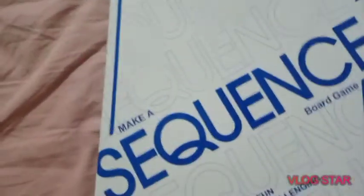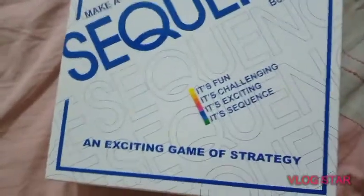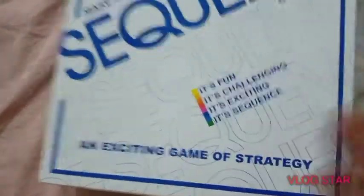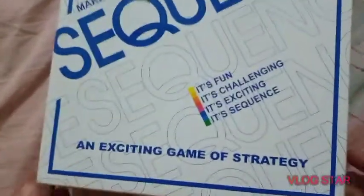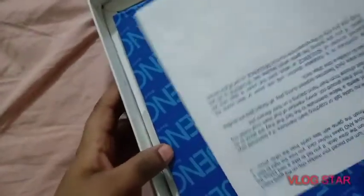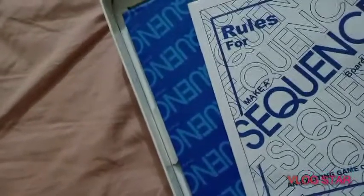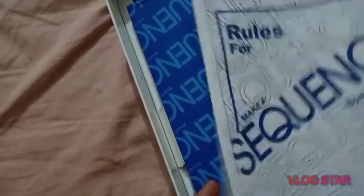The next gift is given by my mother — it's a game named Sequence, a makeup sequence board game. It's fun, it's challenging, it's exciting — it's Sequence! Let's open it. Inside there are instruction rules for the Sequence board game, an exciting game.